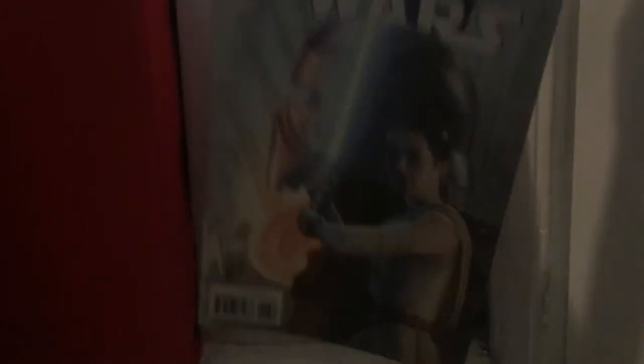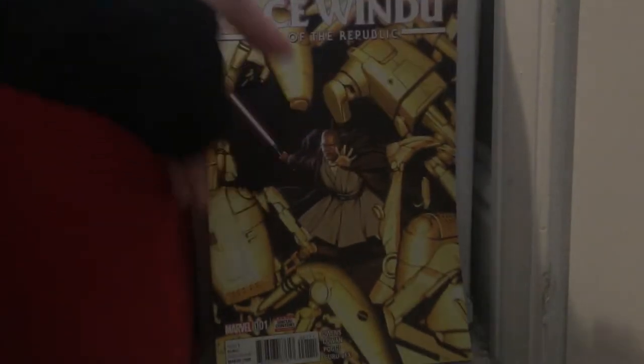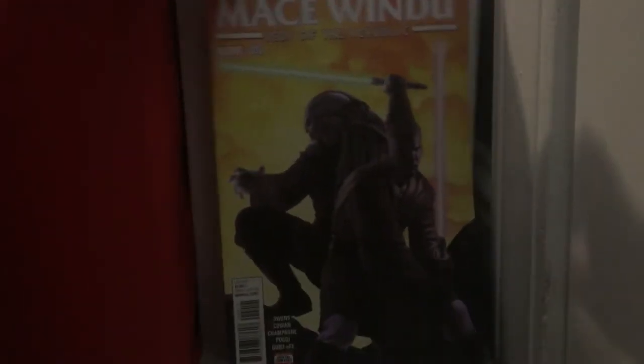Star Wars: The Force Awakens issue 6 — I think that's the final issue for the comics. It's basically just the movie itself, so I know how everything is. Mace Windu issue 1 and issue 2 — I'm gonna get issue 3 because they were both pretty good.